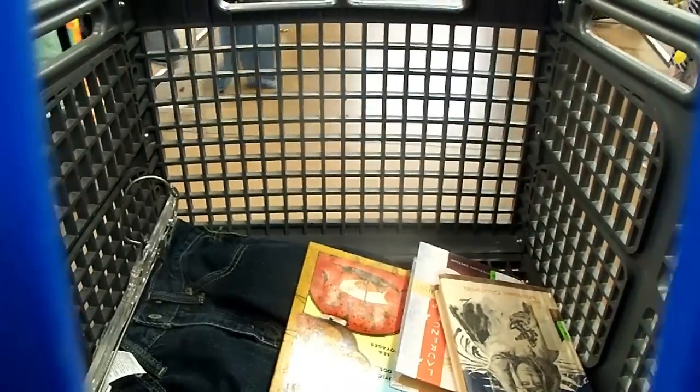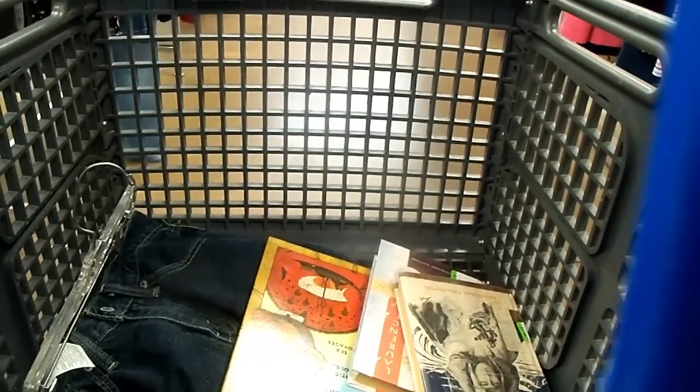I found some things in there — some pants and some books. Okay, we're back in the van. I am so uncomfortable filming inside stores, so I was trying to talk very quietly so people wouldn't look at me. But today it was 75% off everything with a green tag.